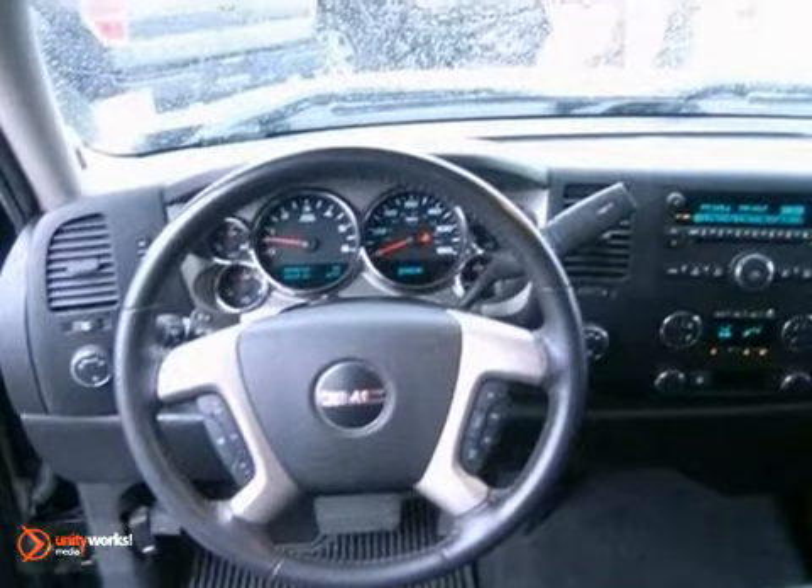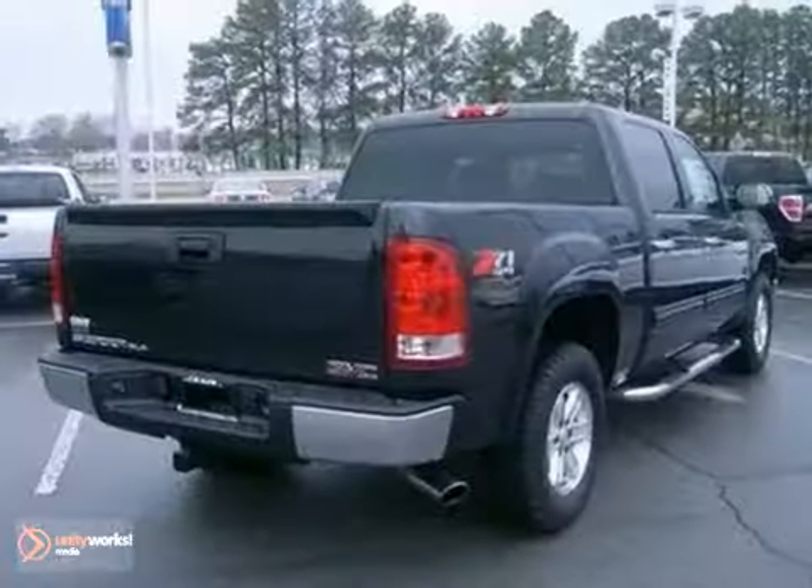With its rugged chassis and superb handling, the rock-solid Sierra is always ahead of its class.